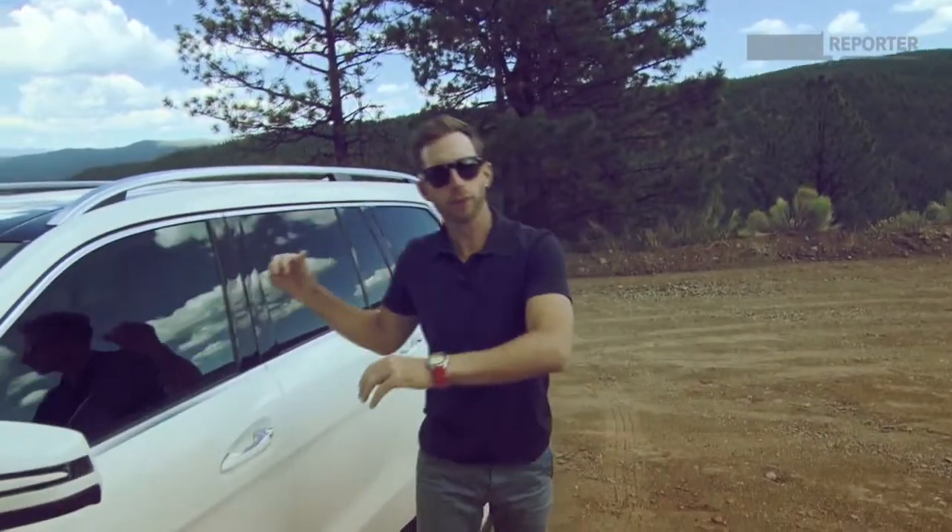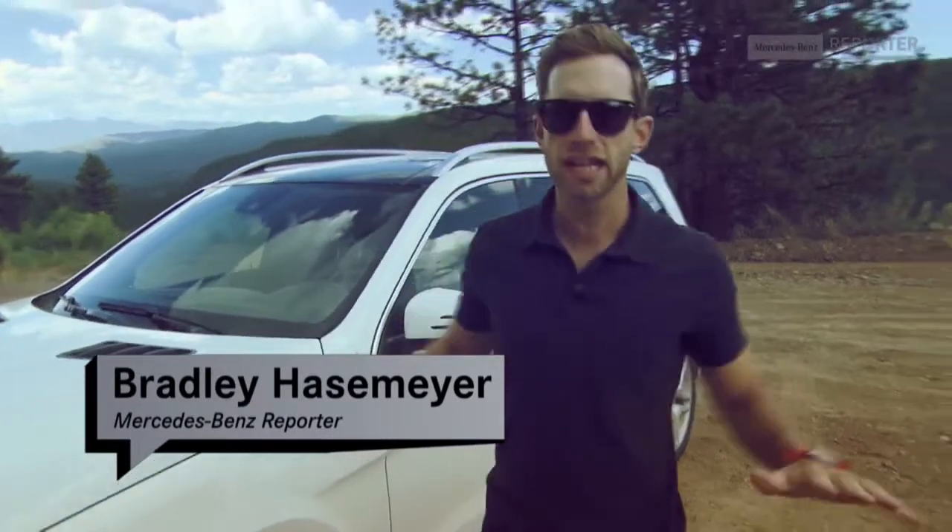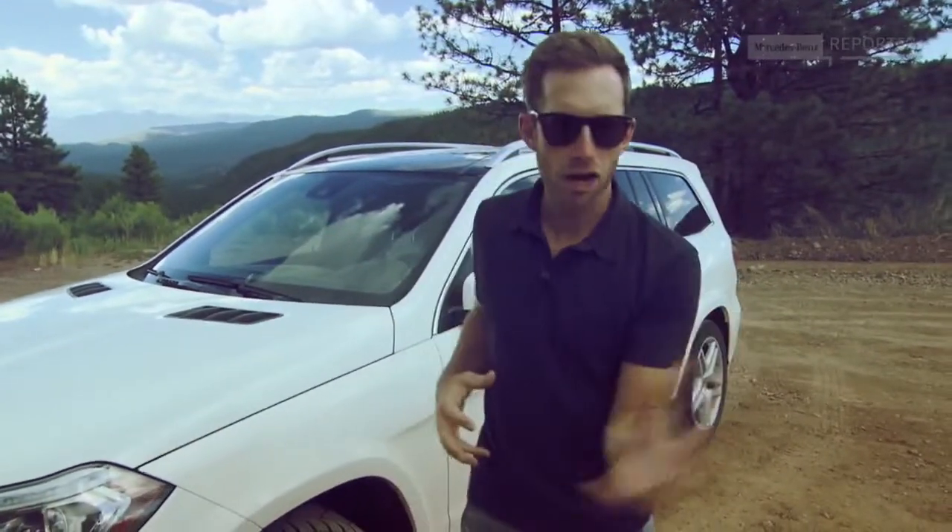Hola, and welcome to New Mexico. On this edition of the show, we're in Santa Fe checking out the brand new GL. It's aggressive in off-roading looks and style capabilities, but on the inside it's a luxurious cabin, seats seven, and loaded with leather. How are we going to figure out which one it is? We're going to take it for a drive. Come on, let's go.